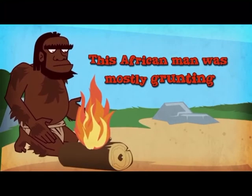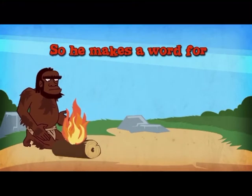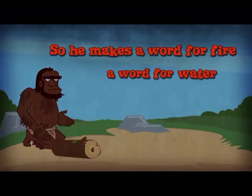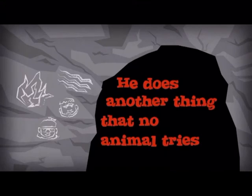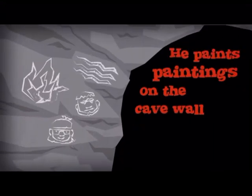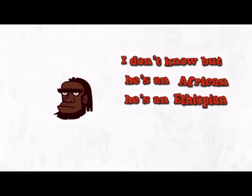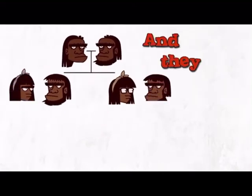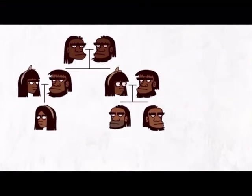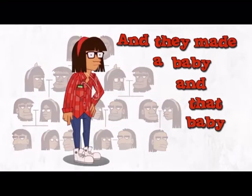This early African man was mostly grunting. He didn't have words. So he makes a word for fire, a word for water, a word for his son and daughter. He does something no animal tries — he paints paintings on the cave wall. He's an African, an Ethiopian. And he made babies, and they made babies, and that baby is you.